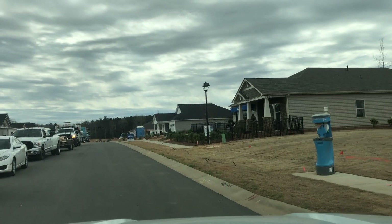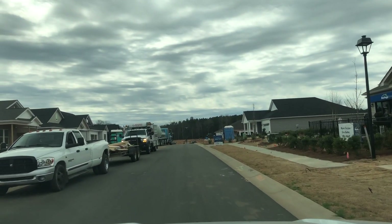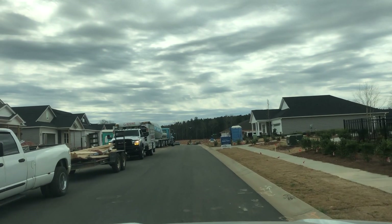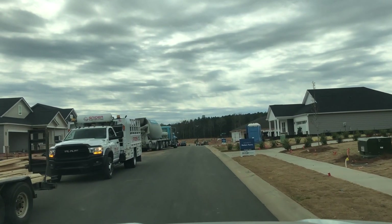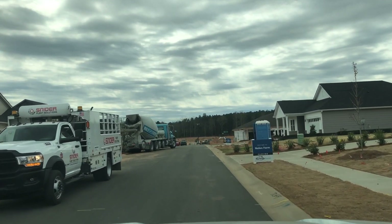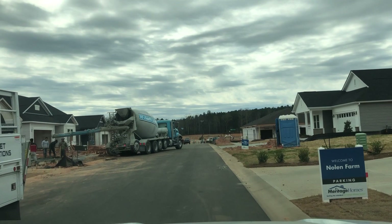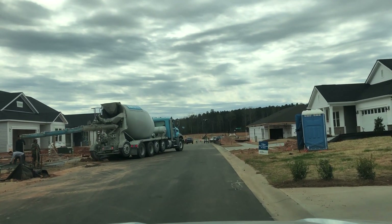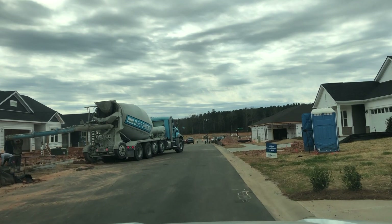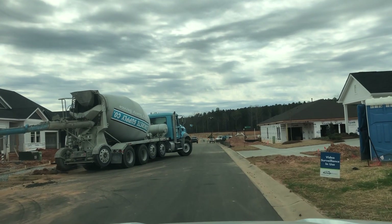Right here on the right-hand side is the model home. As I always tell you guys before heading into that model, give us a call and let us guide you through that process. We offer free buyer's representation — it doesn't cost you guys a single penny. The builder builds that into the price of the home, so they are expecting to pay that right up front. If they don't pay that, that's money in their pockets, so why not have somebody protect you?